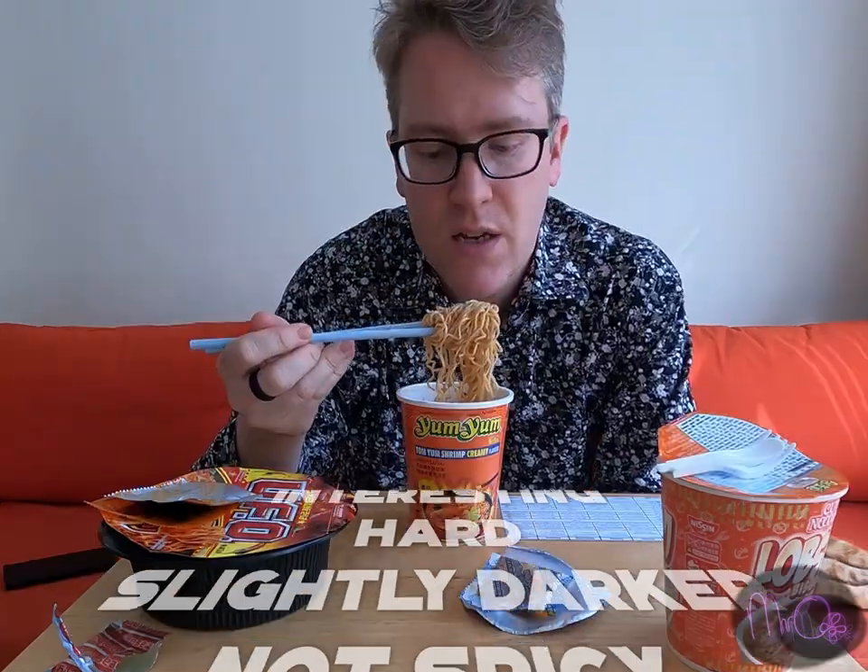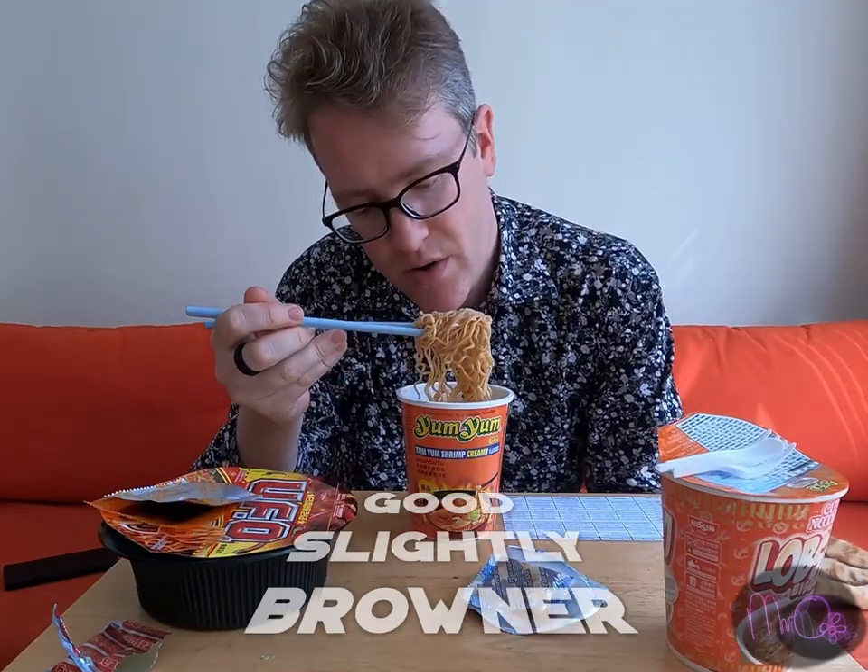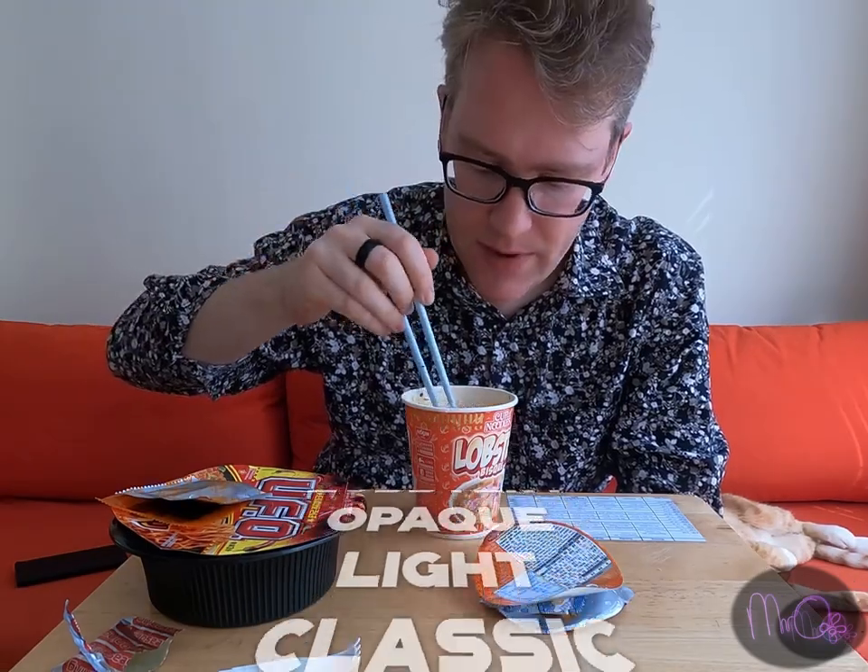Creamy. Interesting. Hard. Slightly dark. Not spicy. Good. Slightly browner. Chewy. Lobstery. Opaque. Light. Classic.